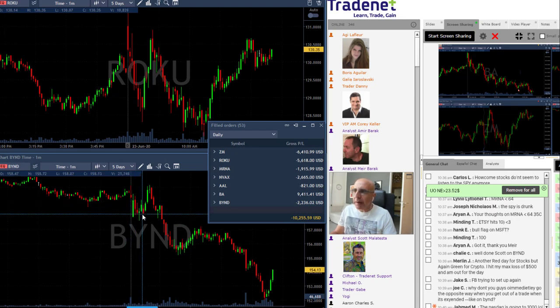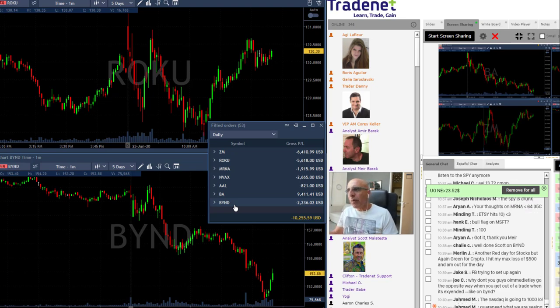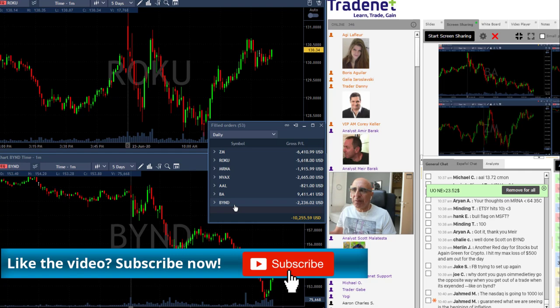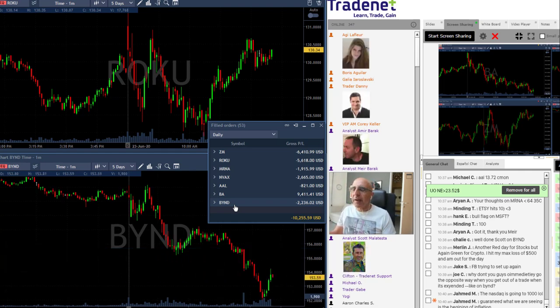If you look at Beyond, the sad thing is that my first trade — although I thought it was going to come down — I did notice at the beginning of the trading session that Beyond was under some kind of pressure, so I shorted it right over here. But it moved over the highs and took me out, so that was my first loser in Beyond. Then I tried to recover but didn't quite manage — the end result in Beyond is red. My second trade in Beyond was a smaller size.